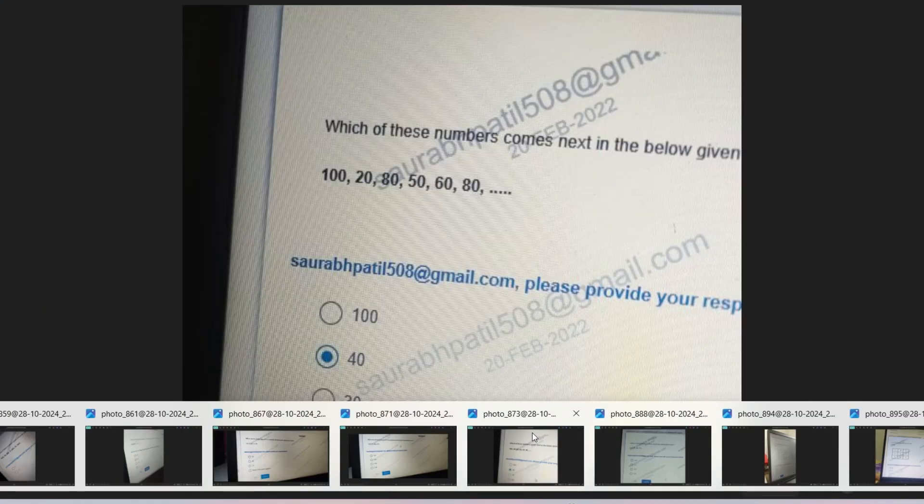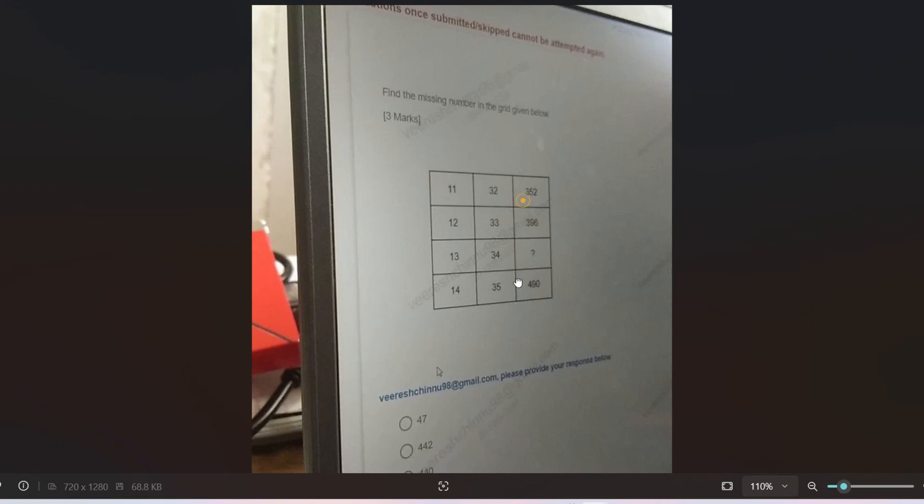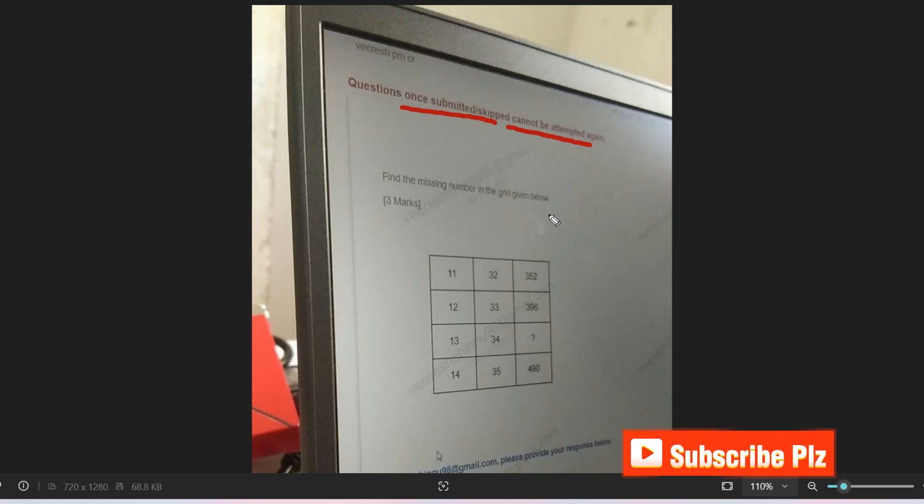The next question is a puzzle-based question. Please pause the video and try to give the answer. One important note: as you can see, once a question is submitted or skipped it cannot be attempted again — so sectional switching is not allowed. The exam is conducted on campus and heavily proctored, so be prepared that you cannot skip or go back to a question once attempted.